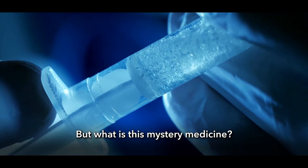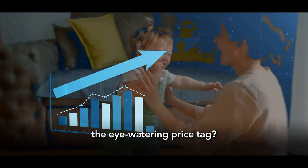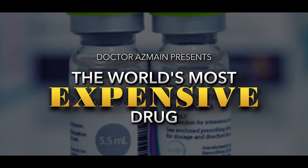But what is this mystery medicine? Is it safe? And does the end result justify the eye-watering price tag? I'm Dr. Alzheimer, and this is the world's most expensive drug.